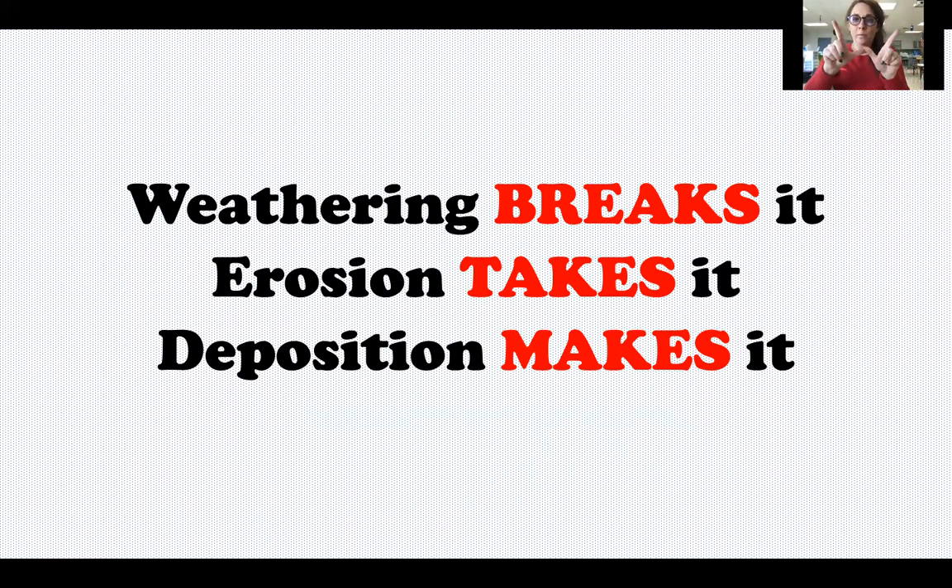One more time: weathering breaks it, erosion takes it, deposition makes it. If you can remember that saying, it's going to help you remember the difference between those three words that a lot of people get mixed up.